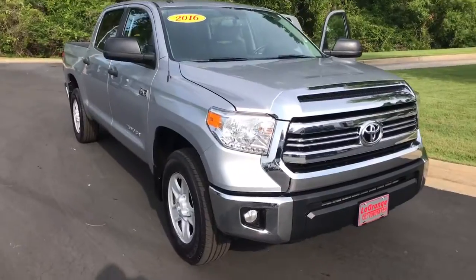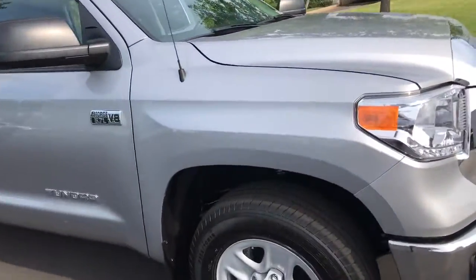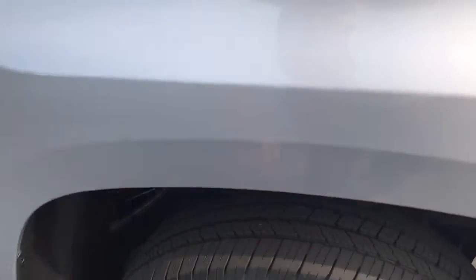Here's the SR5 2016. Got a great tire tread, Michelin tires.